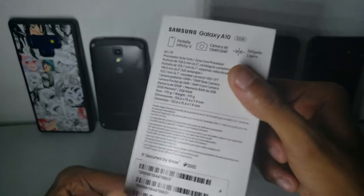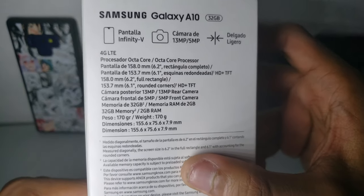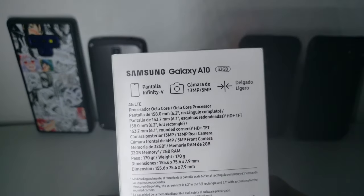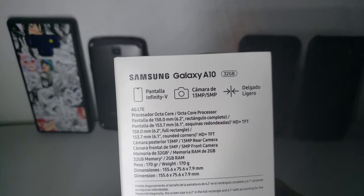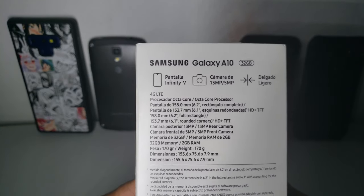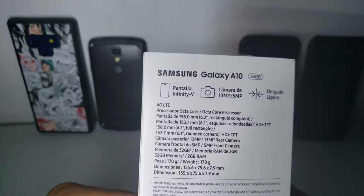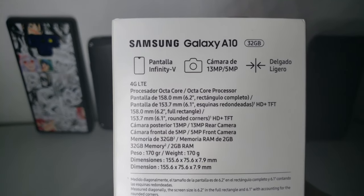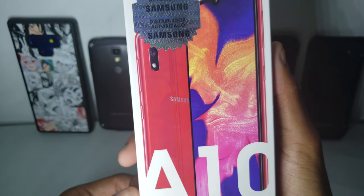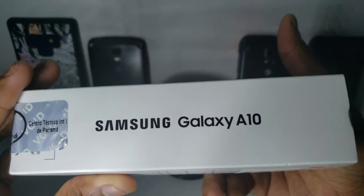We have the features right here. It has an Infinity V display, so it has a notch. It has a 13-megapixel back camera and a 5-megapixel front camera, slim design, and the other specs include LTE and an Exynos processor. I'm going to be very interested in that — if it actually performs well, that's going to be really interesting because that would mean low-end phones have finally gotten good.